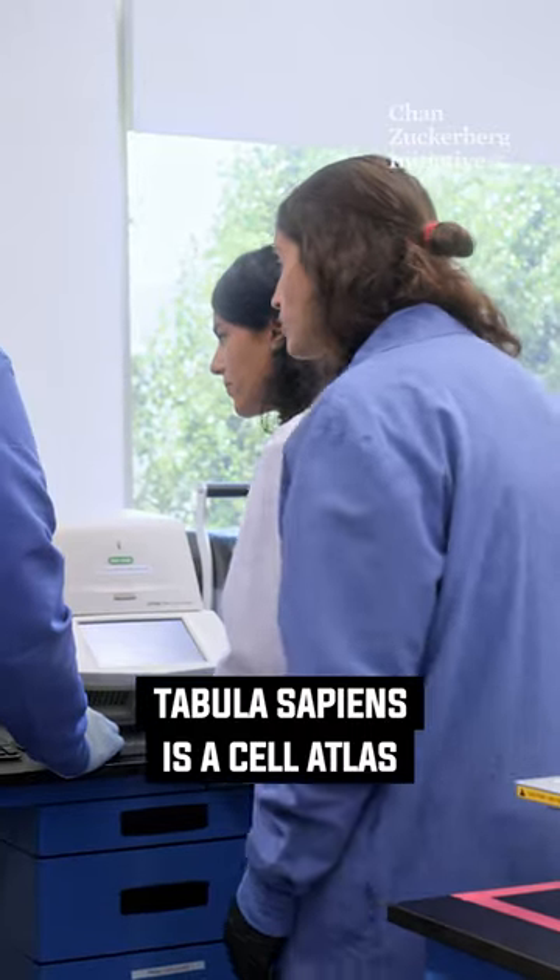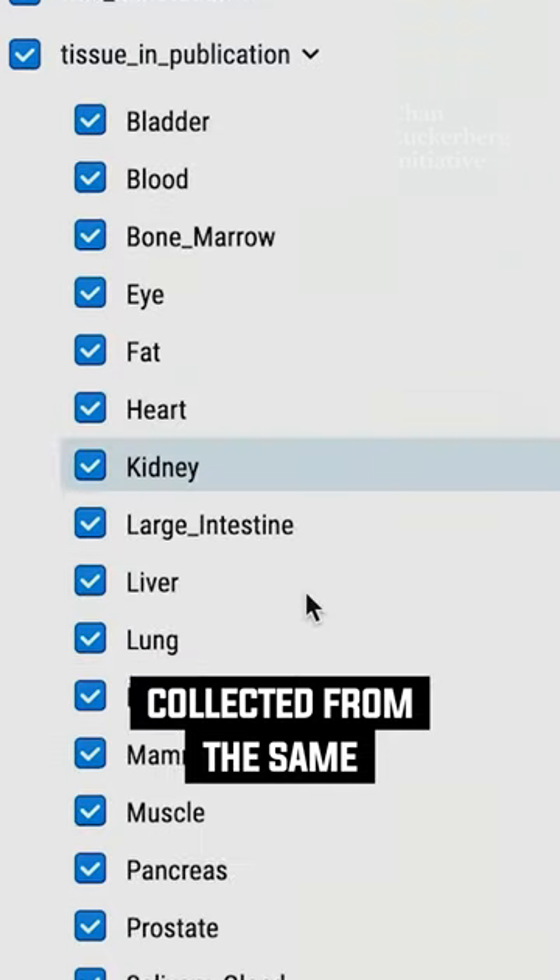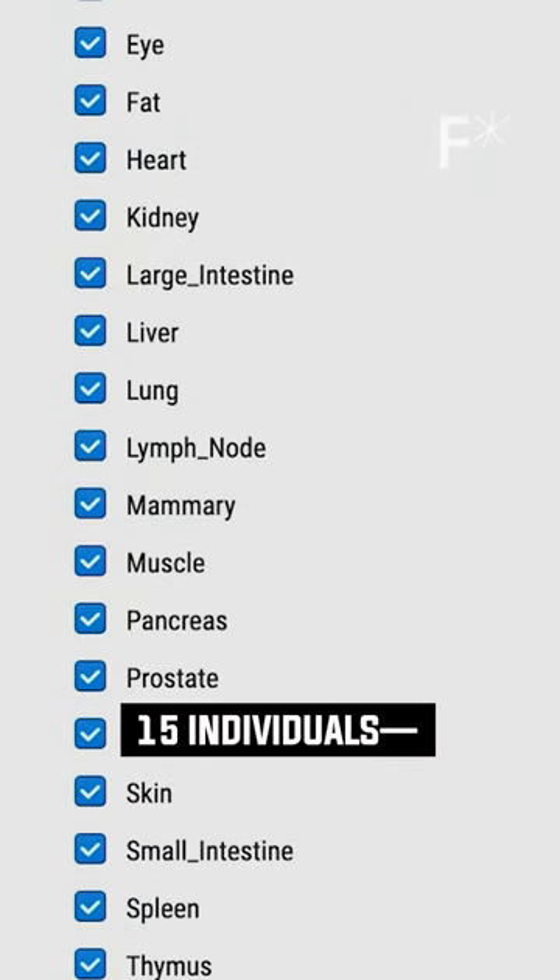Tabula Sapiens is a cell atlas that launched with nearly 500,000 cells from 24 organs collected from the same 15 individuals, and continues to grow.